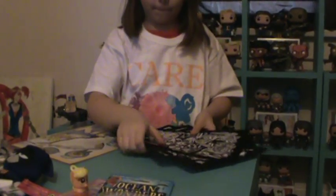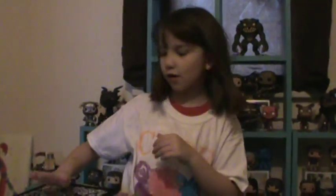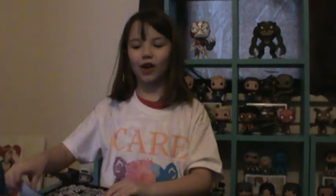So it looks like we got eight things. Did you like the box? Yep, I did. Thank you guys for watching my video. Please subscribe and like. Bye!